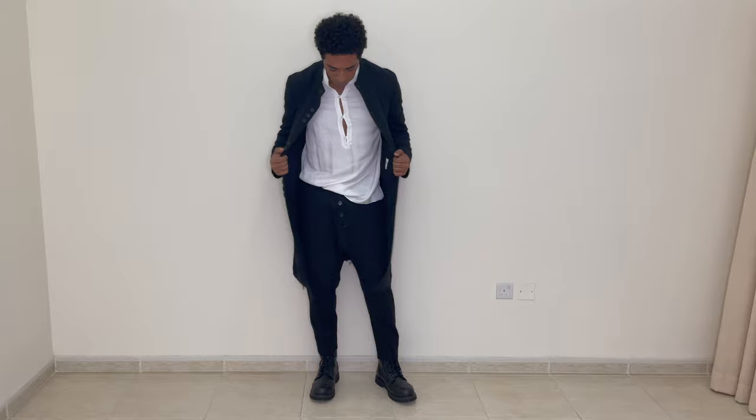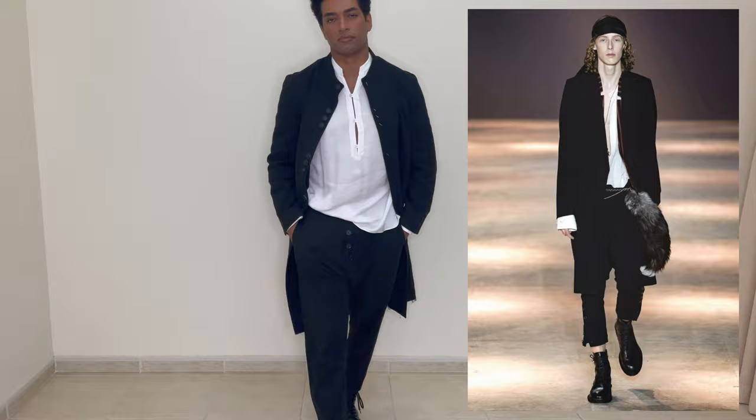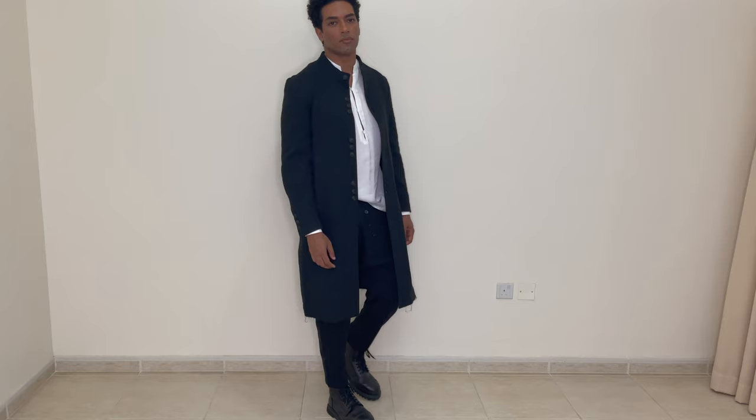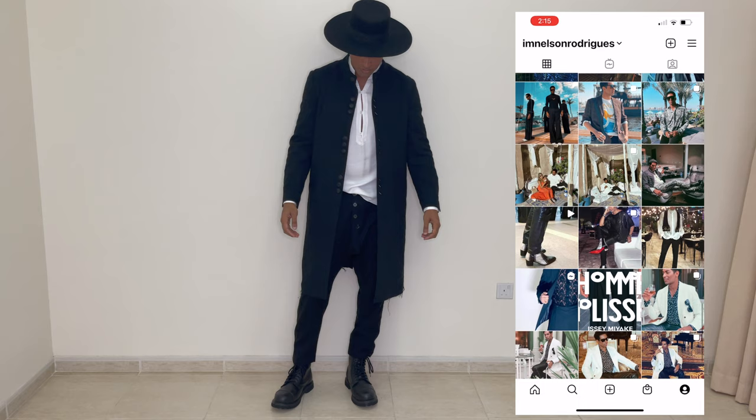Last but not least, I have on this black three-quarter length coat from Zara. Here's an image from the Ann Demeulemeester Fall/Winter 2019 collection for comparison — I think this whole look is very Ann Demeulemeester or Yohji Yamamoto. Here's another Ann Demeulemeester runway look from Fall 2020. I wanted to close the video with a nod to Yohji Yamamoto — so there you have it, everyone.